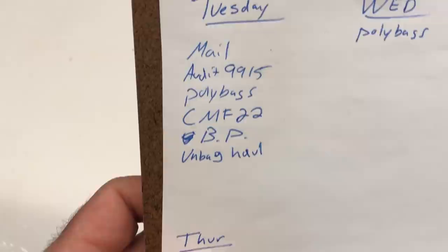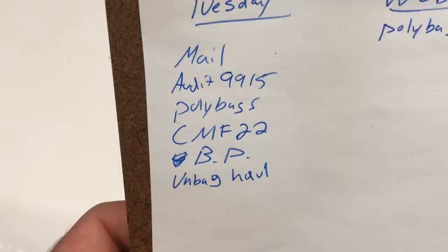We've reached the last item. I can cross it off my list — it's way down on my goals for today. CMF 22 was number 4. Battle pack is coming next, then I'll get to the mail, and then I gotta audit drawer 9915 with the parts I found in there.